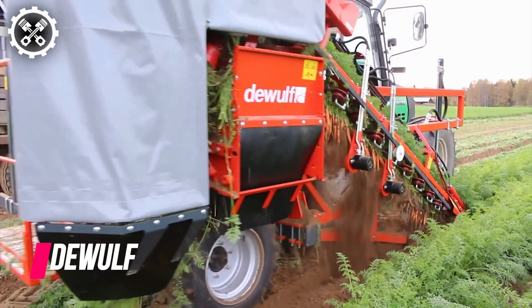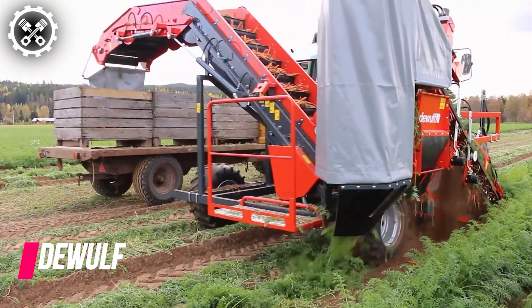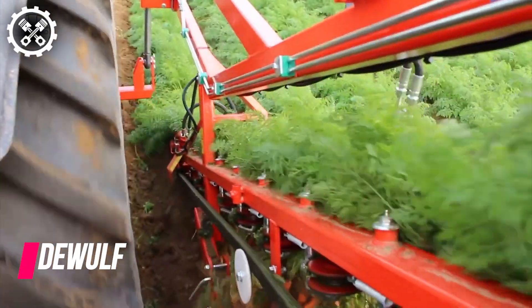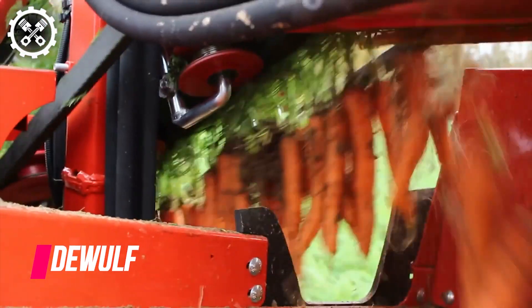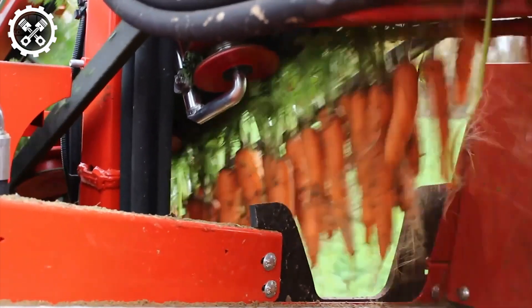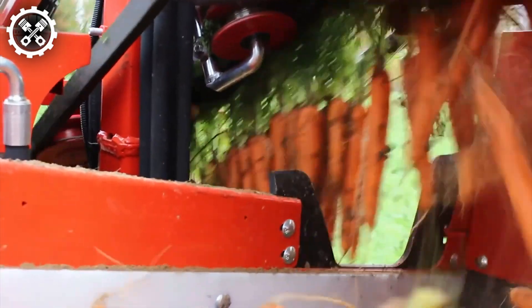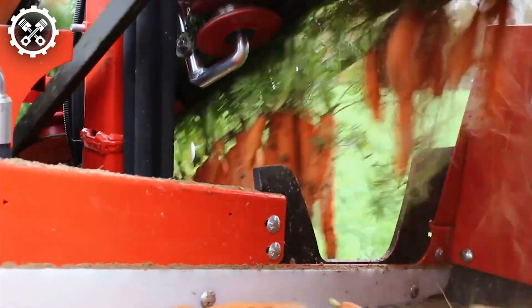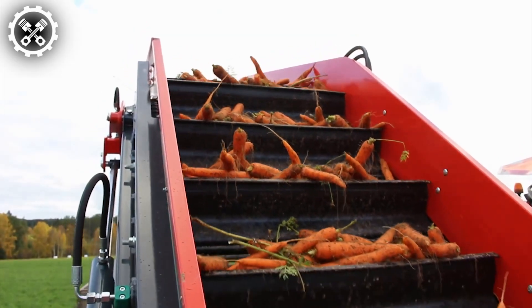Harvesters have significantly streamlined farming processes, and a notable example is the top-lift harvester manufactured by Daywolf. Constructed with top-tier components known for their high quality and wear resistance, this harvester stands out. Its rubber belt efficiently grasps the green tops of carrot plants, pulling them out of the soil effortlessly. Beneath the belt, blades meticulously separate the carrots from their roots.